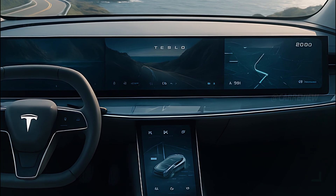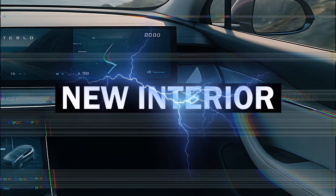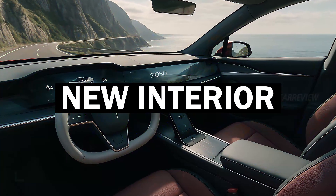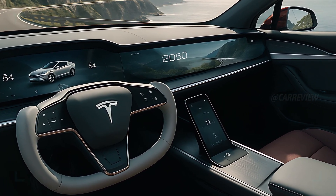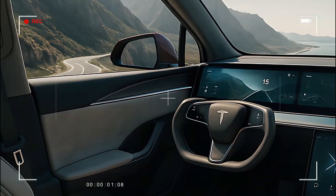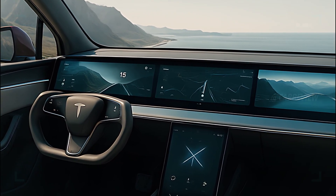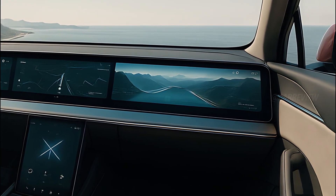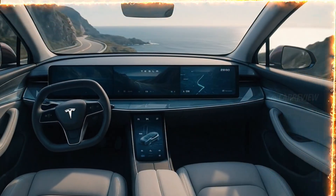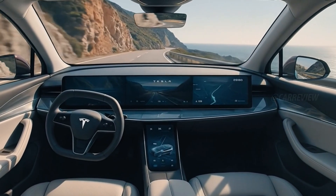Step inside and you're welcomed into what feels like the cockpit of a futuristic jet. The panoramic windshield merges with the roof, giving a breathtaking 180-degree view of the world outside. A massive wrap-around digital dashboard replaces traditional clusters, showing real-time navigation, performance stats, and even environmental data. The minimalist steering yoke keeps your view clear.